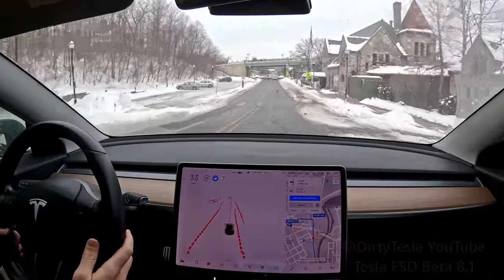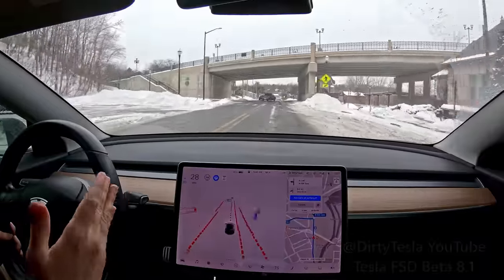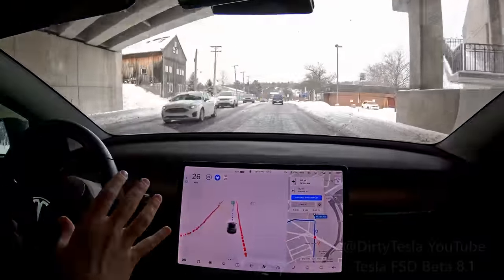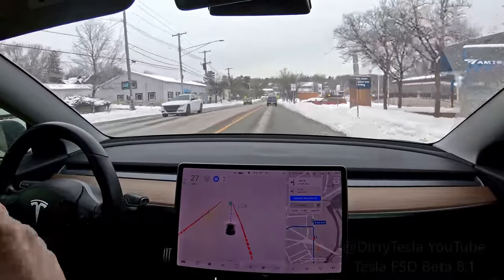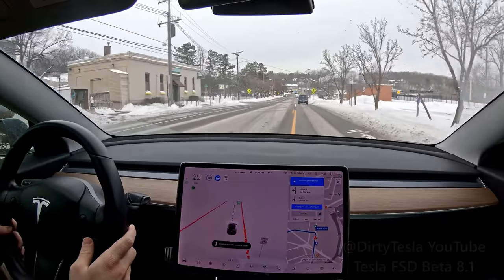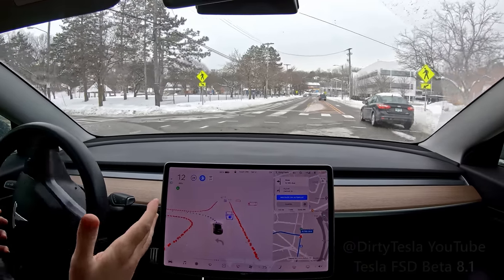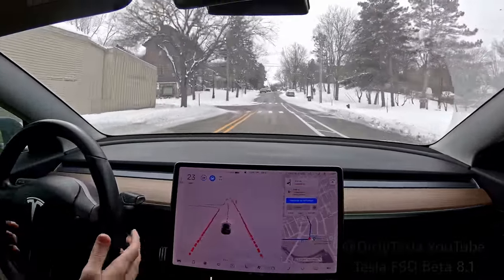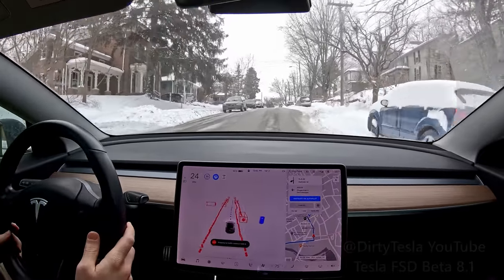Besides that, my biggest complaint is it just still takes right turns — and to a lesser extent left turns — cutting them a little too close. So when you have conditions where it snowed a ton and they just plowed yesterday, you'll have these huge mounds of snow on the side of the road especially at the turns, and the car almost wants to drive right into those. Taking this left here — really nice unprotected left. The car could see there were no other cars and just went right through it, which was great. The latest builds have been better in terms of turning.